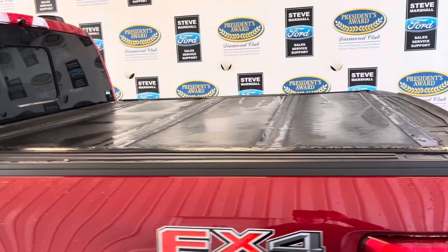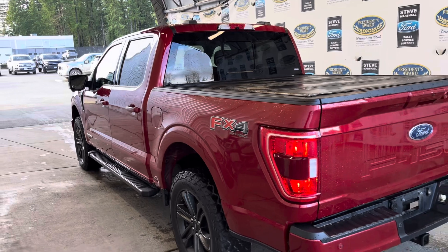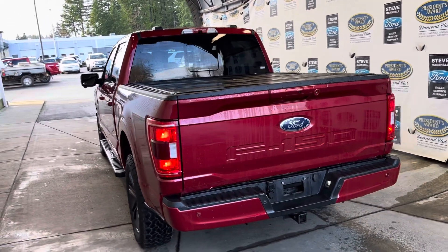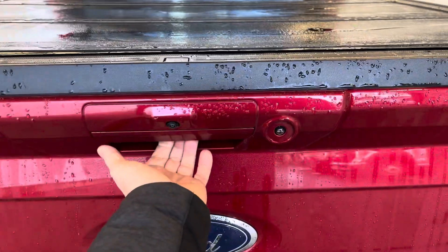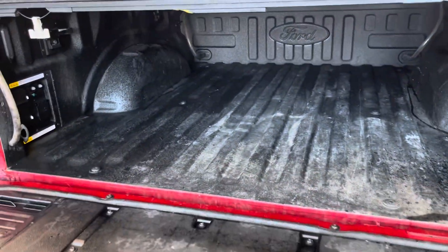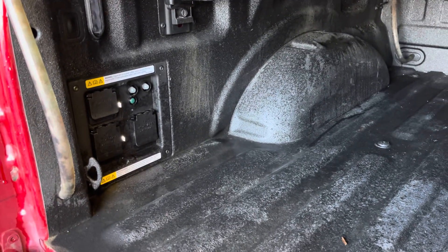Tri-fold tonneau cover, which is always nice. Power-up rear window, 360-degree camera, full factory tow package with 7- and 4-pin wiring hookups, backup sensors, backup camera. It does have the spray liner in the box. There's also a power release tailgate with a built-in step, and the 7.2-kilowatt power outlet — this is fantastic if you're camping or you've got some work tools to run.